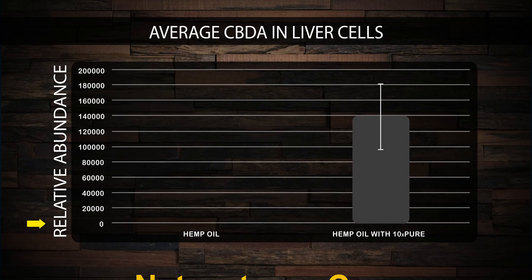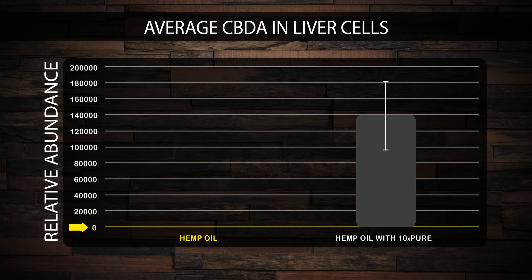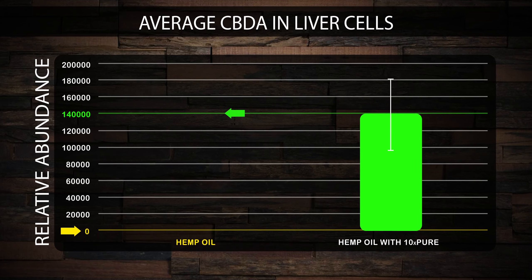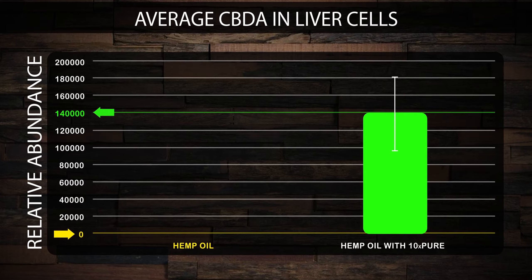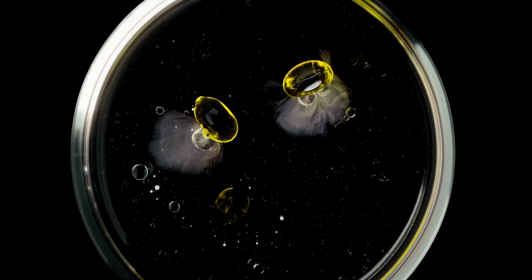Check out this diagram. On the left, you can see the levels of CBDA detected in liver cells that have been exposed to regular CBD hemp oil. On the right are liver cells with CTFO's 10xPure. You can clearly see the greater levels of CBD present on the right with 10xPure. This is a really important discovery because CBD has shown to be more water-soluble in 10xPure oil than hemp oil alone.